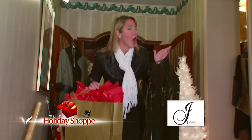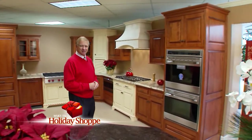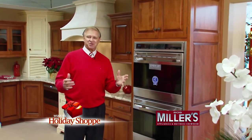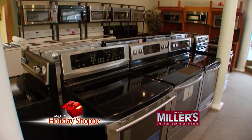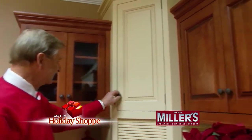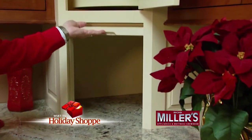Hi everybody and welcome to Holiday Shop today at Bob Miller's Appliances, 2700 South Main, South Bend. What have they got cooking for the holidays here? Lots of interesting things — wall ovens, ranges, refrigerators, freezers, washers, dryers, bedding, and so much more. We'd love to show it all to you. Come along with us here at Bob Miller's Appliances.